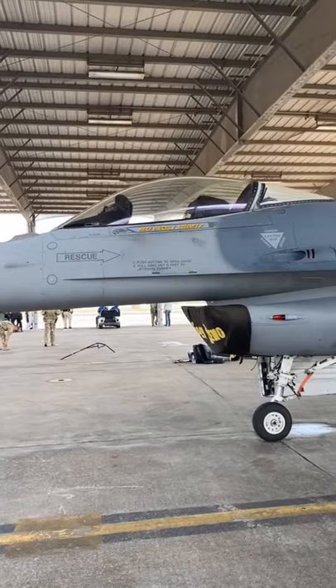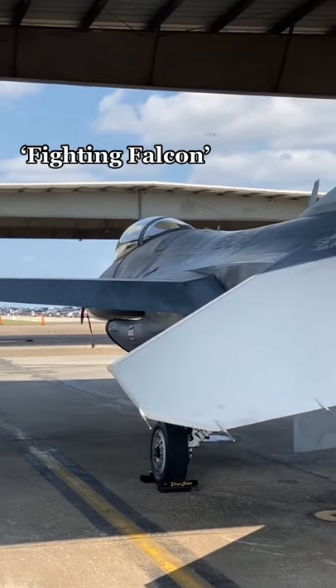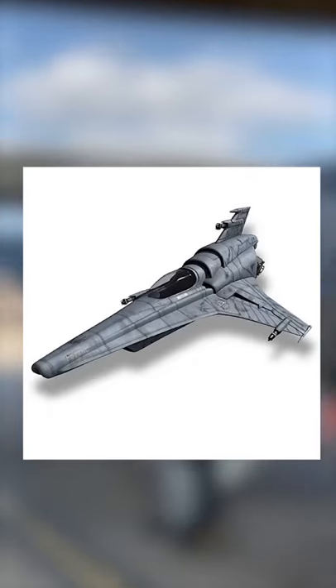Some of my favorite features of this aircraft are related to its design. Originally named the Fighting Falcon, the F-16 adopted the nickname Viper due to its similarities to the head of a snake and the Viper Starfighter out of Battlestar Galactica.